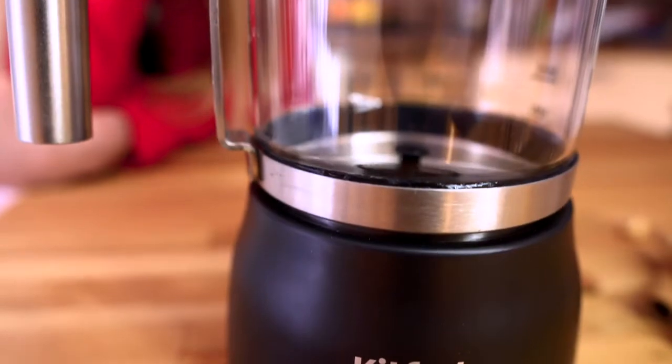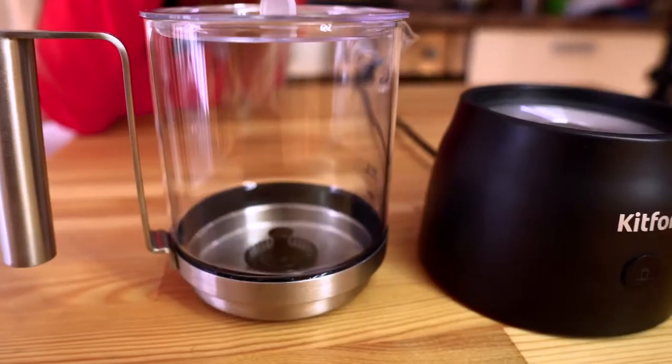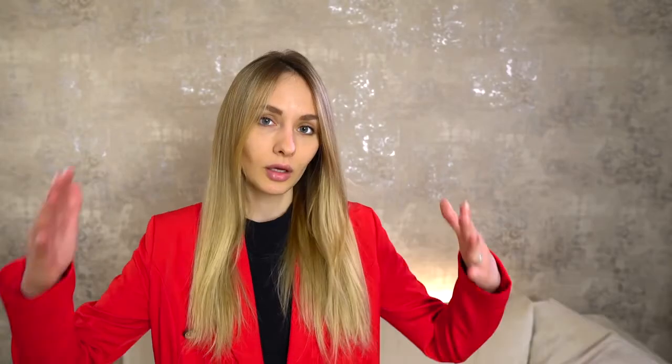As a bonus, the cappuccino maker has a very stylish minimalist design and quality construction from metal and glass. There are no foreign odors from the device and no excess noise.